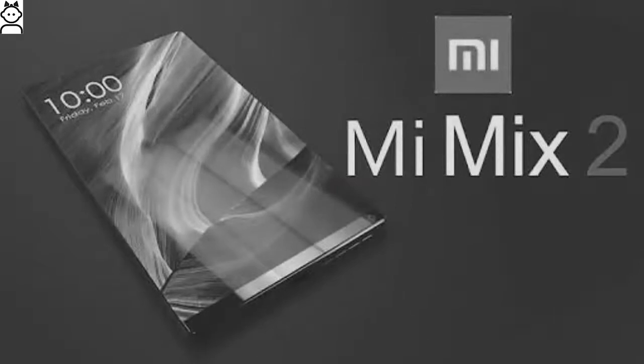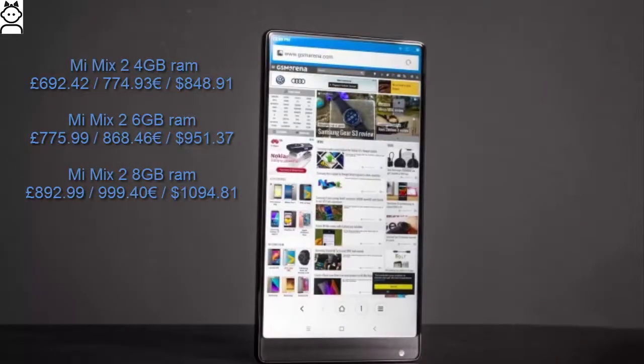Xiaomi Mi Mix 2 Expected Price: The Mi Mix 2 with 4GB RAM is expected to be priced at approximately 692 to 774 euros, and around $848.91.